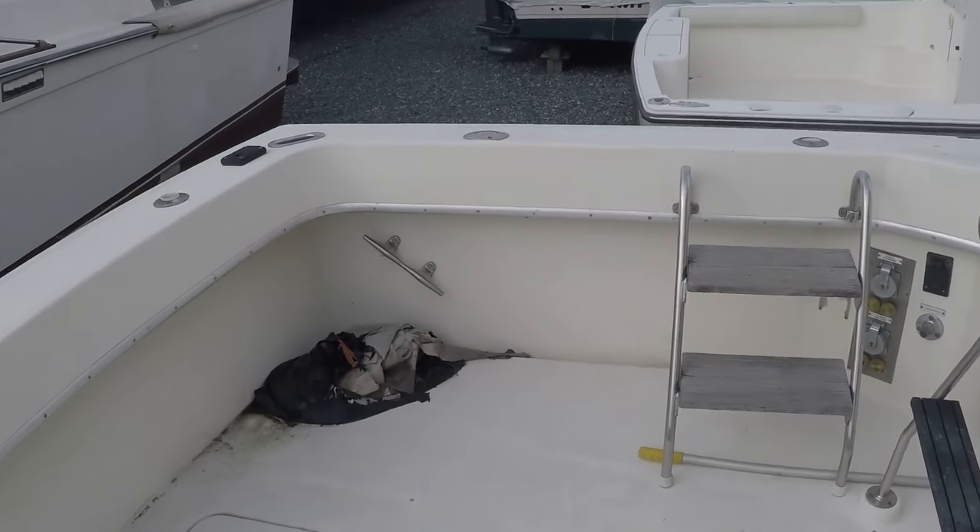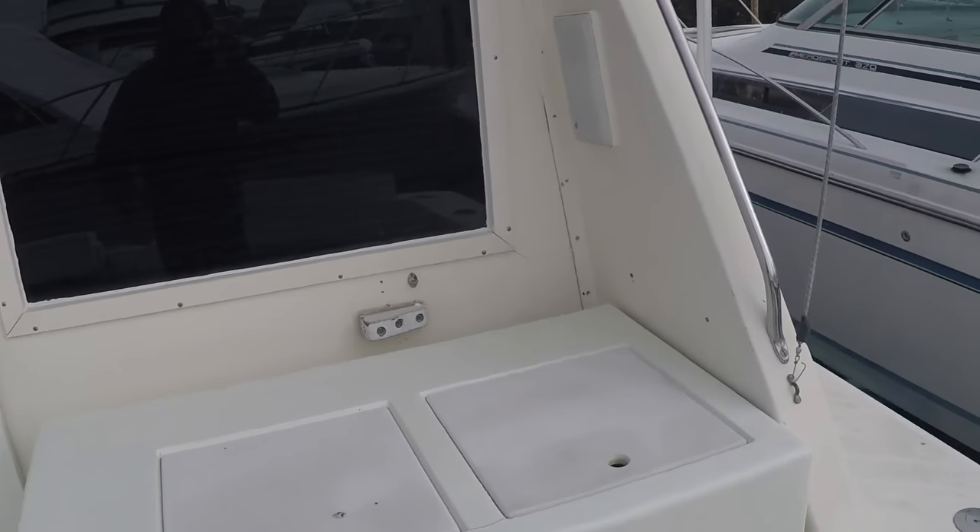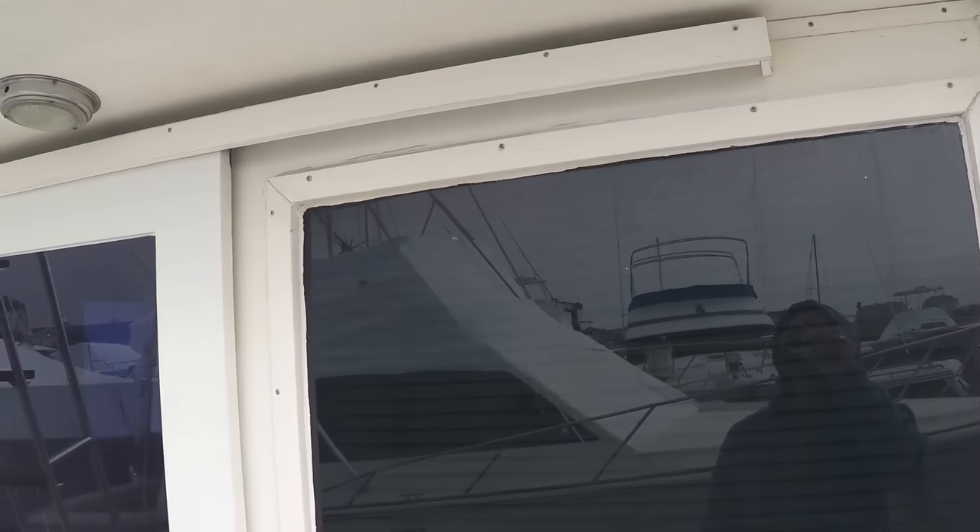This is Chris, Seven Seas Marine. This is the second segment — I'm going to do the second and upper levels of this 1983 Hatteras 36 convertible.